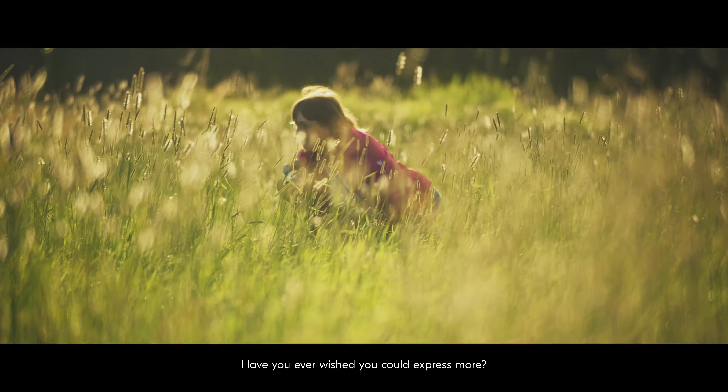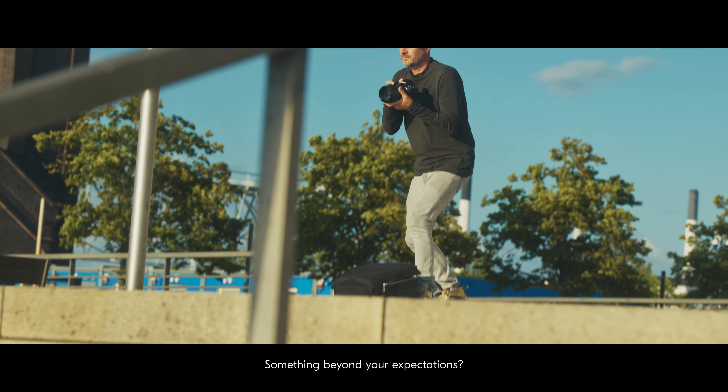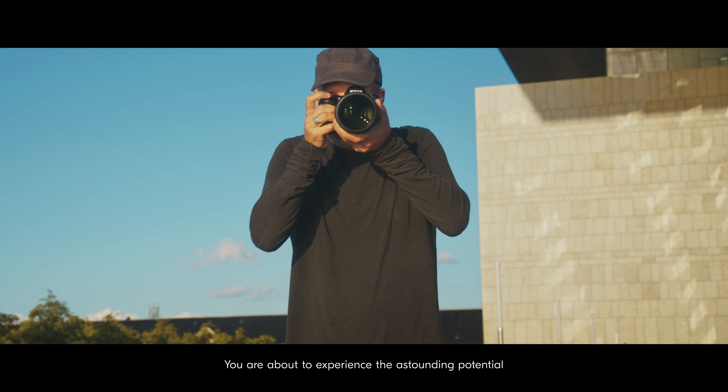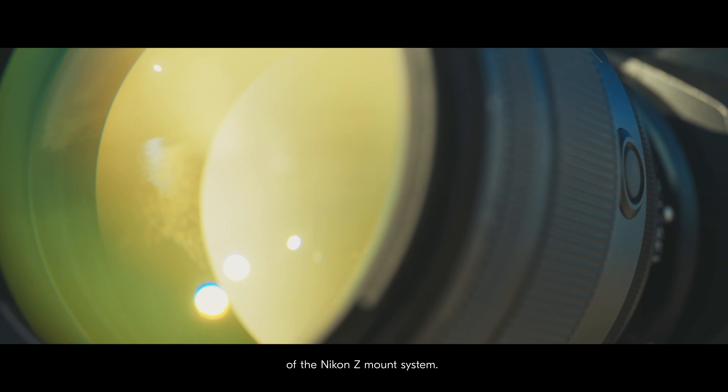Have you ever wished you could express more? Something beyond your expectations? You are about to experience the astounding potential of the Nikon Z-mount system.